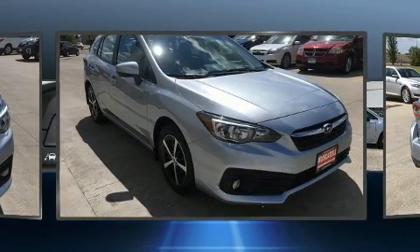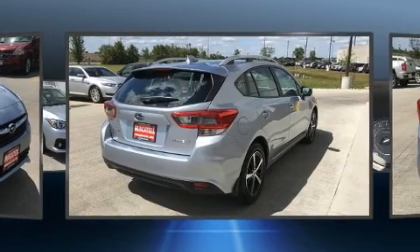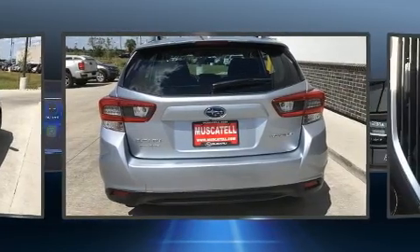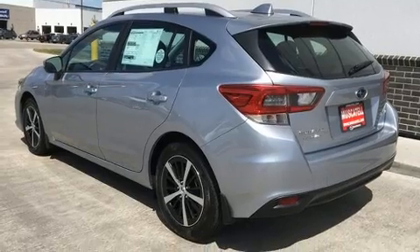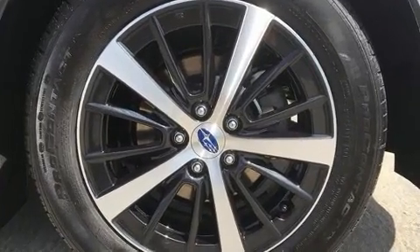A built-in garage door transmitter, heated seats, and cruise control come standard. For drivers who enjoy the natural environment, a power moonroof allows an infusion of fresh air.